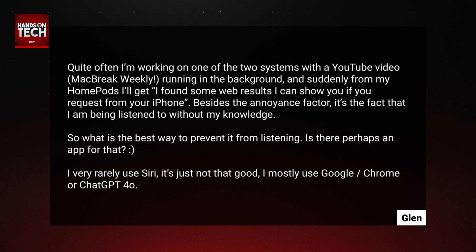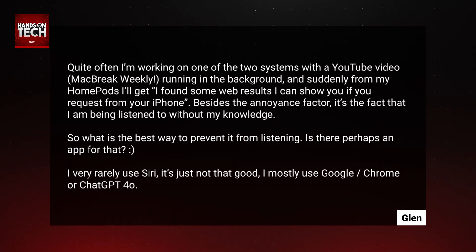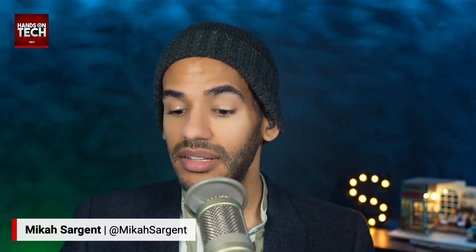Is there perhaps an app for that? I very rarely use Siri — it's just not that good. I mostly use Google Chrome or ChatGPT. Glenn, first and foremost, I want to give you some assurance here. I don't want to dismiss the creepiness factor. If you're feeling like it's creepy, totally understandable. I do want to explain the technology to maybe give you some reassurance that it's not doing what you might expect.